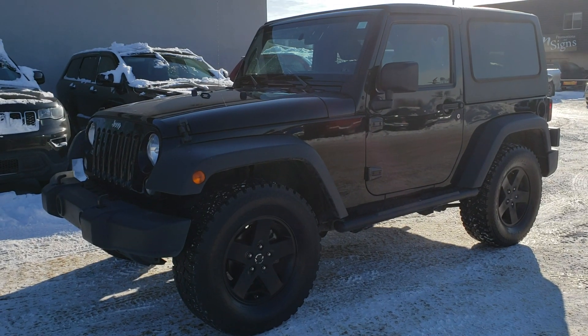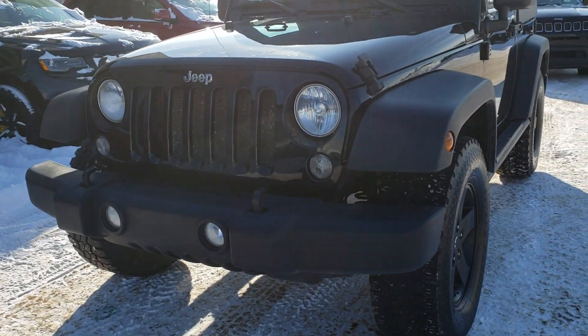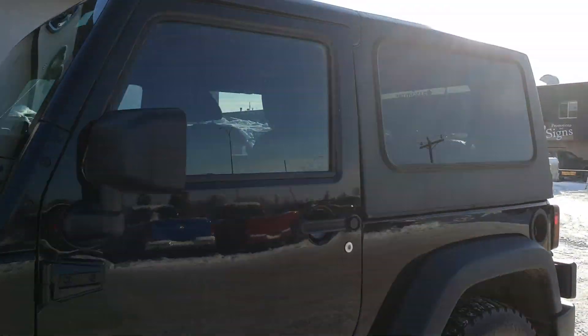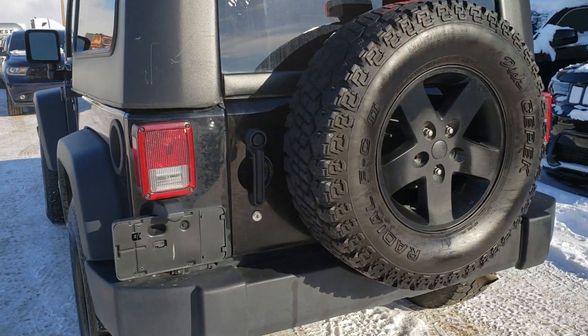Brandon here at Straight Line Chrysler. We're going to take a look at this beautiful 2015 Jeep Wrangler Sport with upgraded wheels, running boards already added on, black with a black hard top, fuel tanks here on the left side, and a matching spare here on the back.